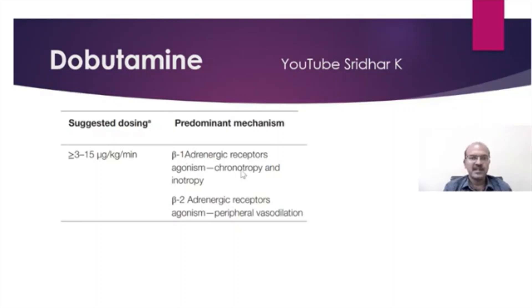Dobutamine acts on the beta-1 adrenergic receptor, causing chronotropy and inotropy, and it also acts on the beta-2 adrenergic receptor, causing peripheral vasodilatation. This is one of the reasons why we can give dobutamine when you are not looking to actually increase the blood pressure, but you want to support the myocardium.